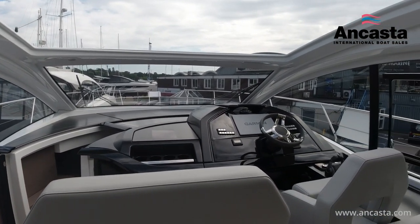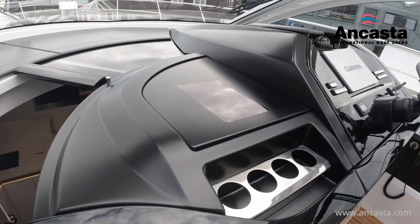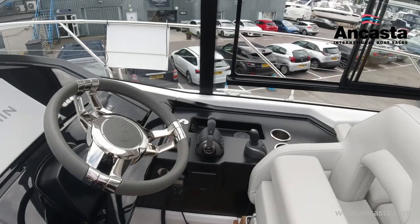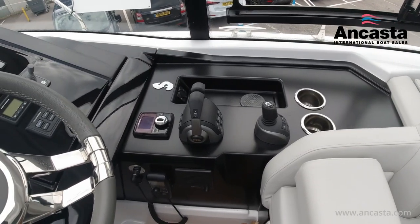There is hot and cold pressurised water throughout. Navigationally, at the helm station there's a 4G Garmin Phantom radar, Garmin 16-inch multifunction screen and depth sounder, Garmin autopilot, VHF with AIS transceiver and a wireless mobile charging station.